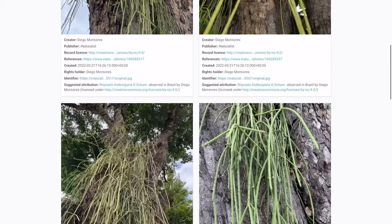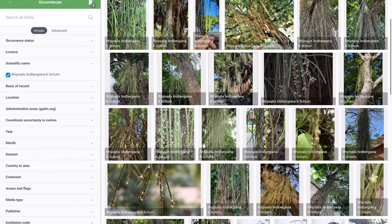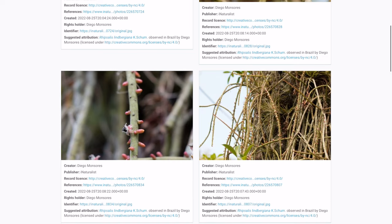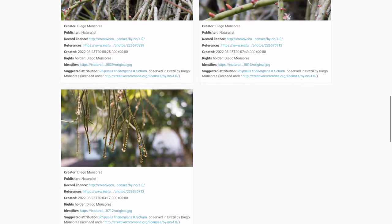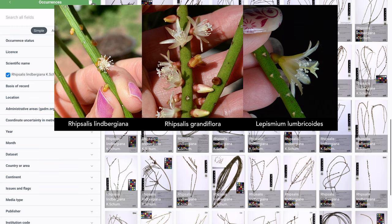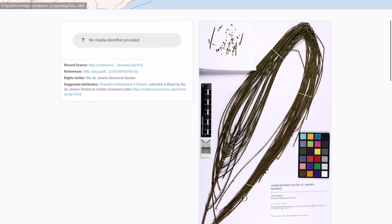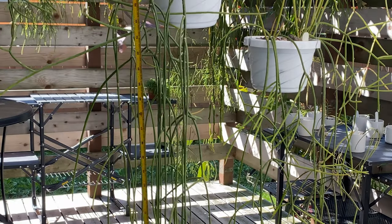And then we had another nursery who is still distributing Rhipsalis lindbergiana as Lepismium lumbricoides. I did a Lepismium lumbricoides video — and while these plants may resemble each other, and they do have a strong resemblance, the flowers do not. I cannot stress enough that if you are even kind of confused about what your plant possibly is, wait for the flowers before trying to confirm identity and put a definite label on your plant. Do not just guess based off of what the plant looks like, because these two plants are strikingly similar. Lepismium flowers and Rhipsalis flowers are very different, which is why they're in a different genus.